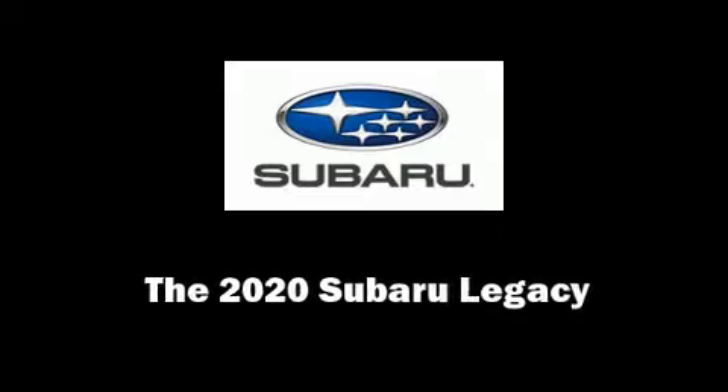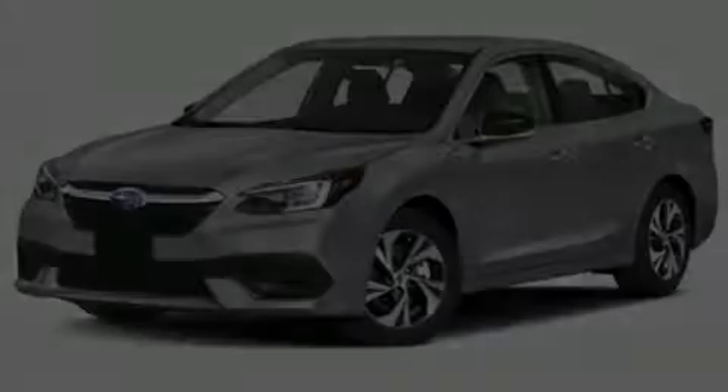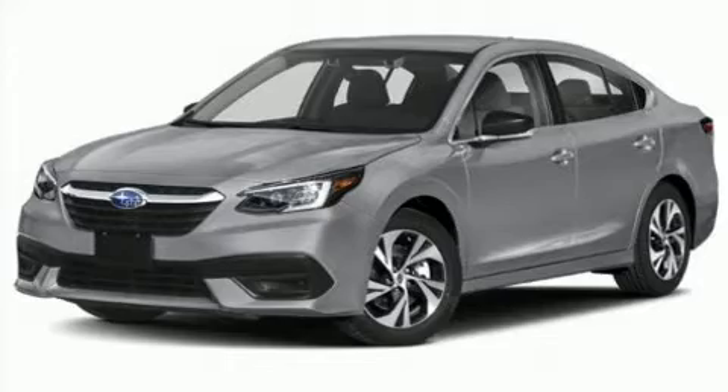Introducing the 2020 Subaru Legacy. This four-door, five-passenger sedan stands out among competitors in its class.